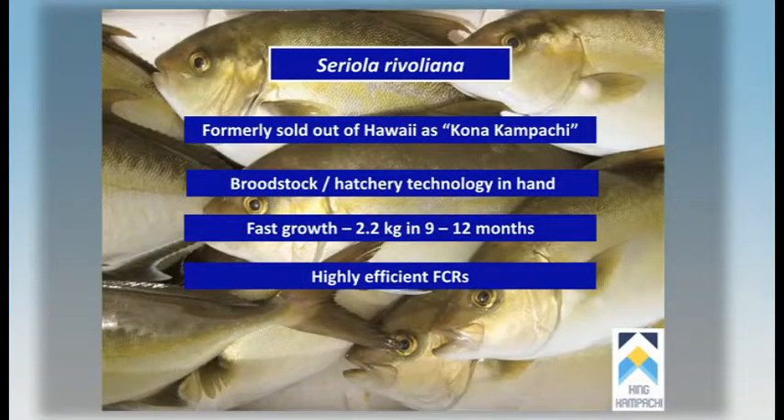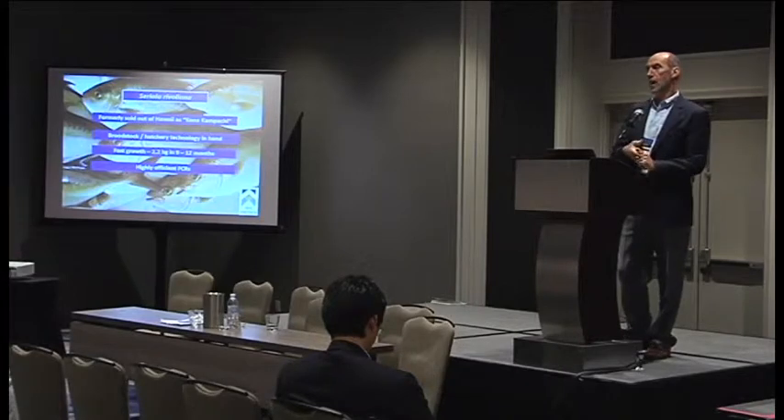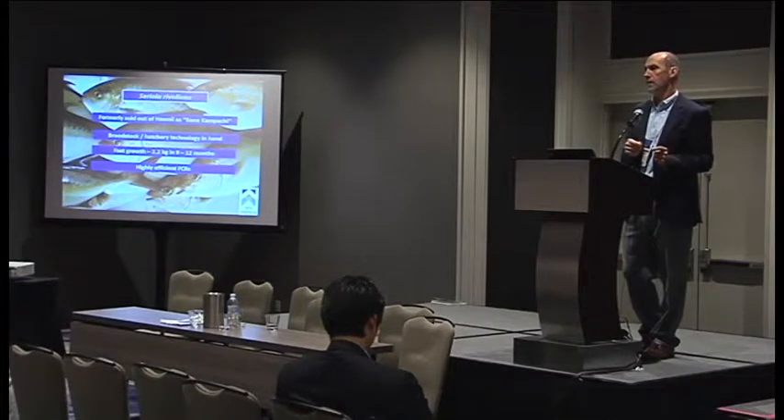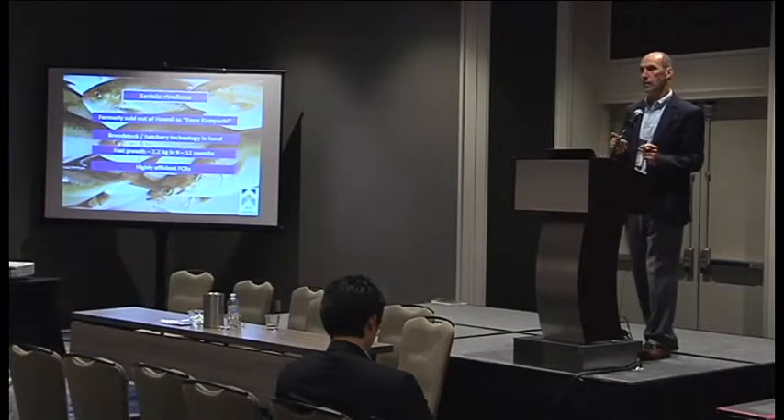From an economic perspective, you're always looking at your feed conversion ratio because on a commercial farm, at least 60% of your operating costs are feed. If it's not, then all of your other costs are too expensive. The feed conversion ratio for this fish to a harvest size of 1.8 kilos can get as low as about 1.35. To get to a 1 kilo sized fish, it can do that under 1 to 1.